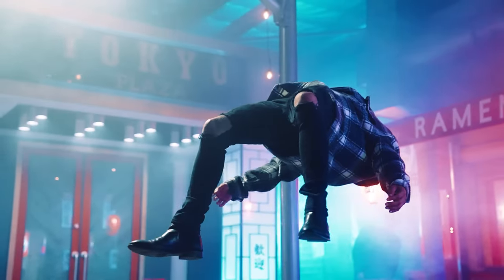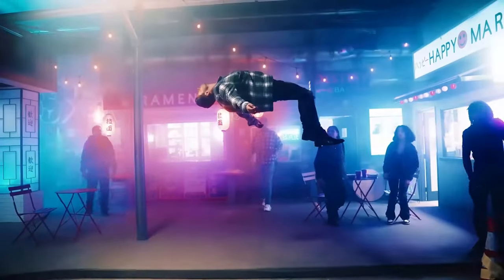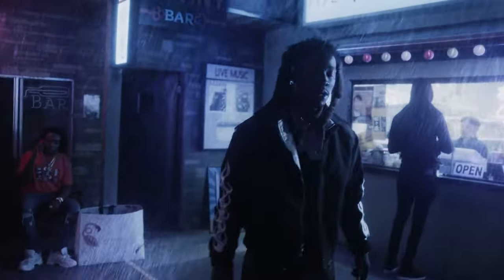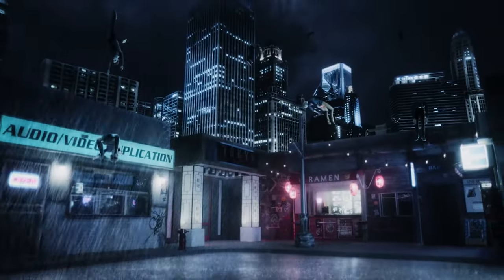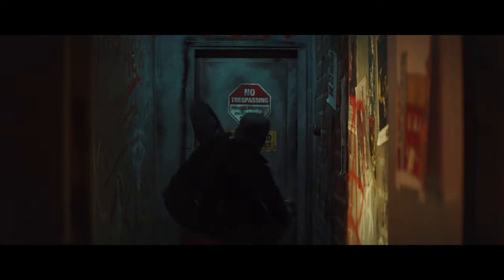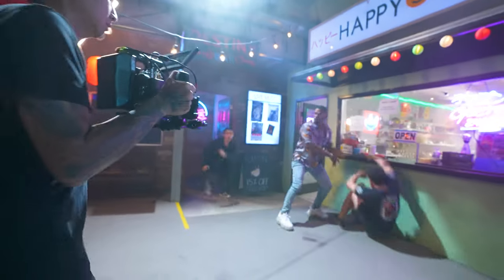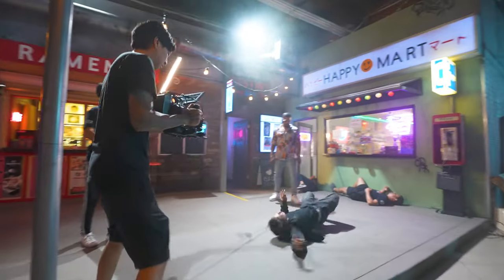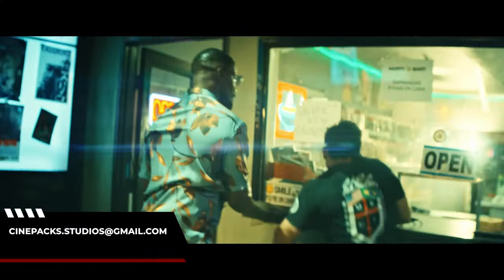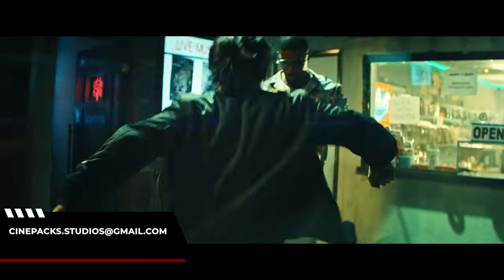Here are some examples of videos that have been shot on the tiny Tokyo set so you can get an idea of how it looks on camera. Thank you for watching. If you have any questions feel free to message us on Peerspace or shoot us an email at cinepax.studios@gmail.com. I'm Tyler with Cinepax Studios — we hope to see you soon.